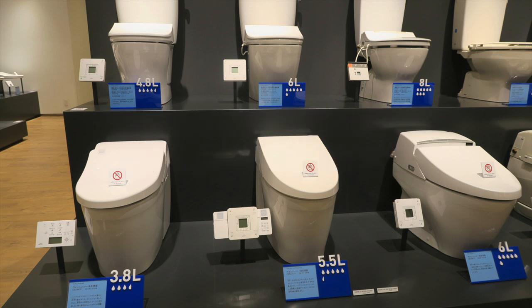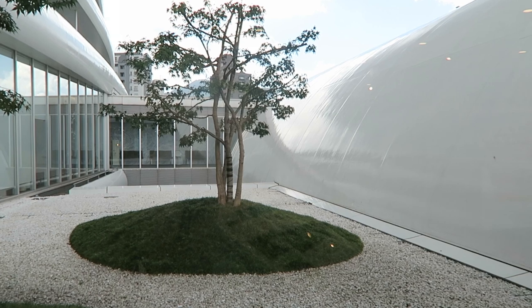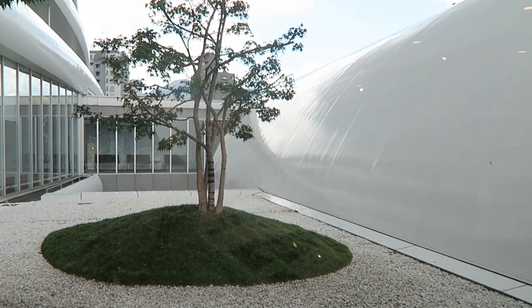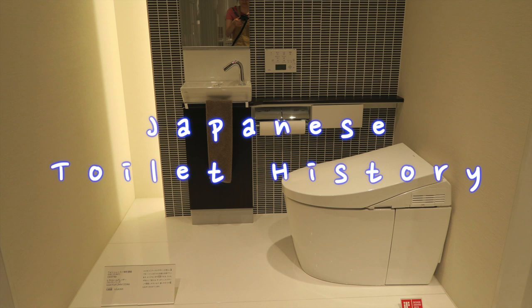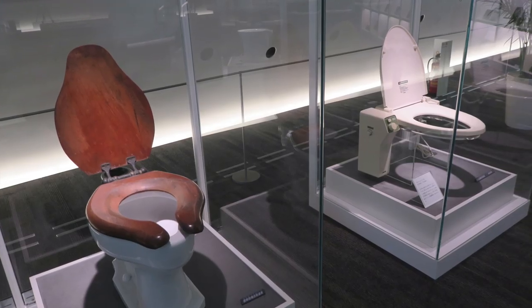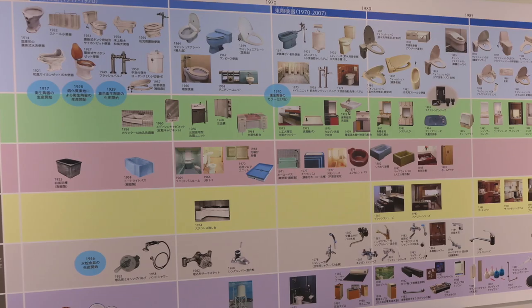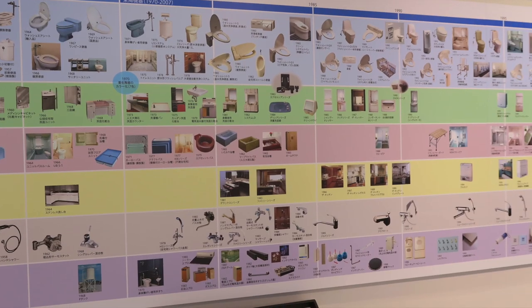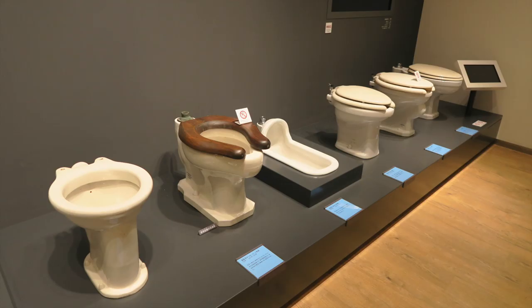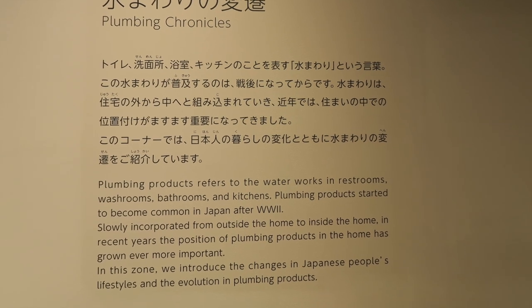At one point, I looked out this window and saw the rainwater dripping so beautifully off of the round wall and into the drainage area. It was really interesting to learn about the history of toilets in Japan and the beginnings of the Toto Company. You can see the changes in Japanese people's lifestyles through the evolution in plumbing products, also including sinks, baths, and kitchens.